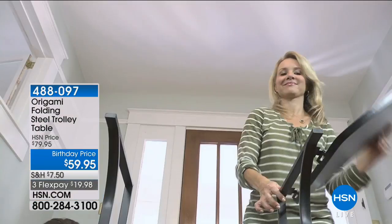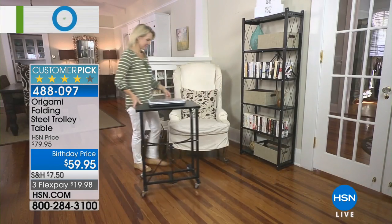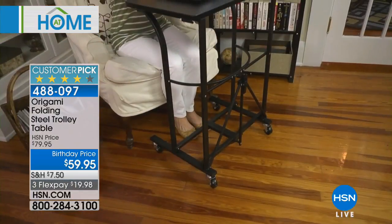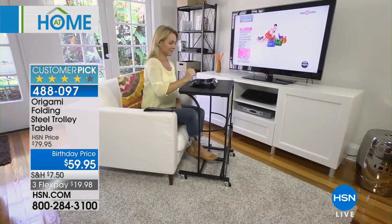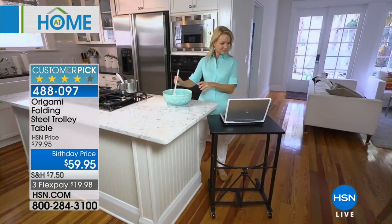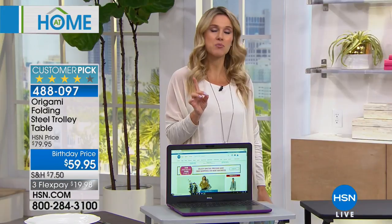There are some tried-and-true brands here at HSN that we just can't get enough of, and Origami is exactly that. As long as I've been here, it's been one of the number one most popular requested brands. Origami thinks of an ingenious way to give you function without the parts and assembly — you get it home, it always comes totally assembled, really high-quality material. This next item is a huge customer pick with a 4.2 rating, on a birthday price, and totally versatile to whatever your personal needs are.